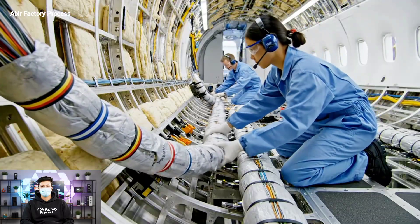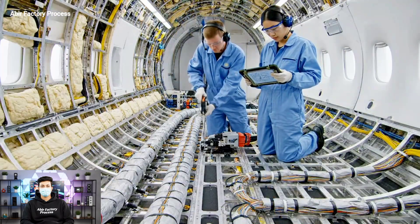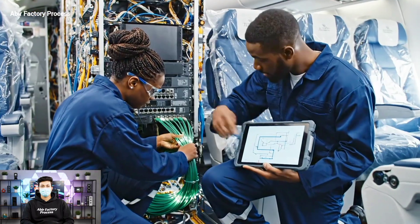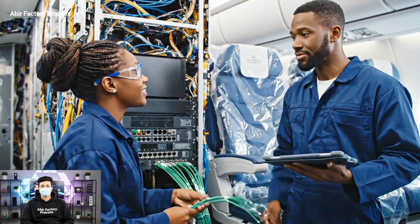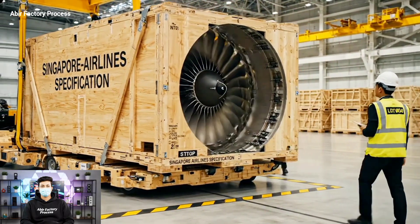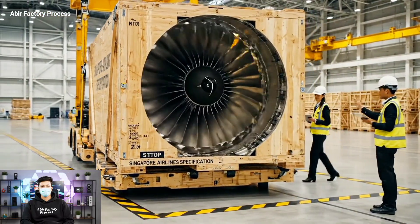Ensure the routing matches the schematic for zone three. Confirmed. All harnesses are secured and torqued to specification. Table six is seated. Confirmed. Signal is strong. Manifest confirms Trent 1000 bound for Singapore. Roger that. Easy on the hydraulics.